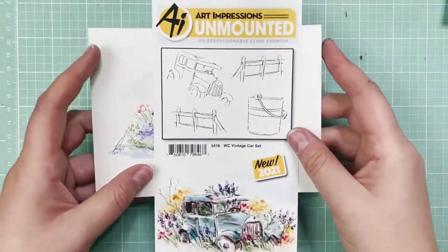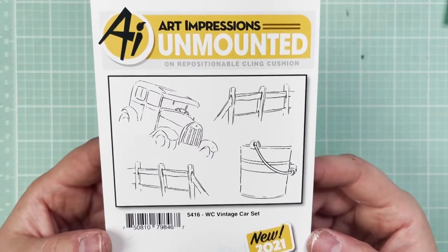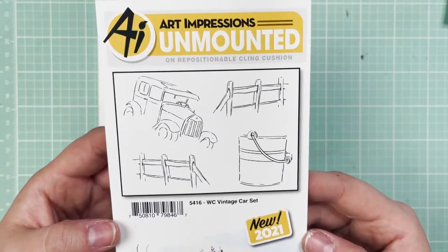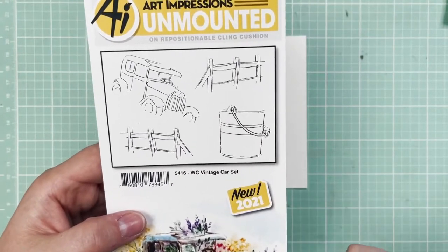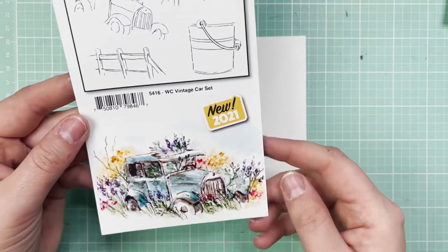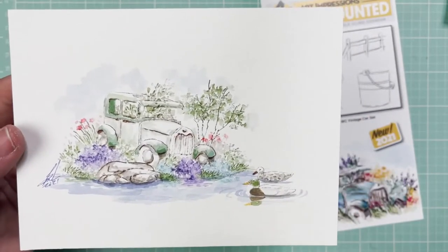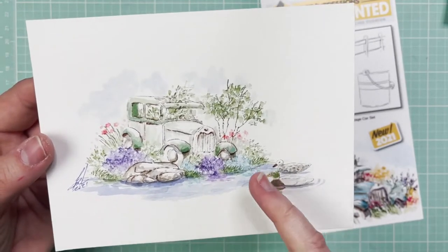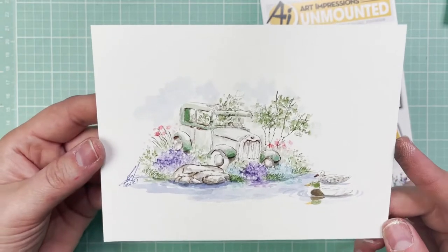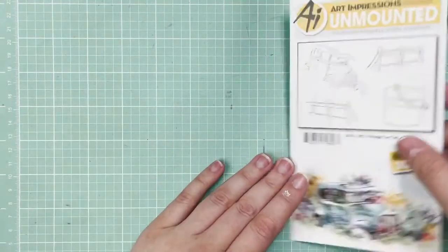And then our little Watercolor Vintage Car Set. I love this set — it's so cute. It makes a great Father's Day card, or even a birthday for a little girl or boy interested in vehicles. This classic car is just such a beauty. You get the two fences and then there's that pail we saw in the harvest inspiration. You've also got the inspiration on the front of the packaging. Here is the tutorial inspiration — you've got the little ducks and this little car just parked right on the edge of the lake. I love that one.